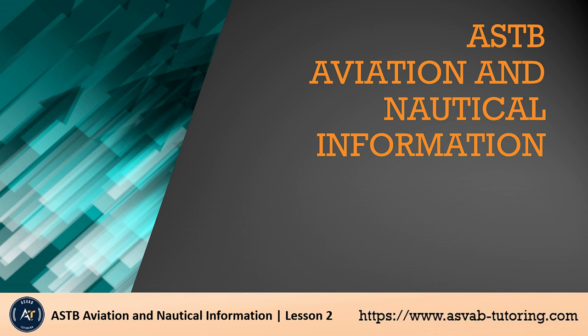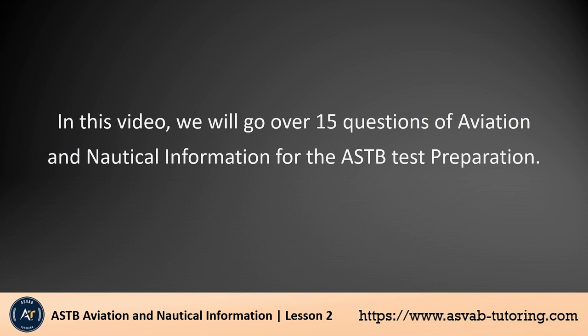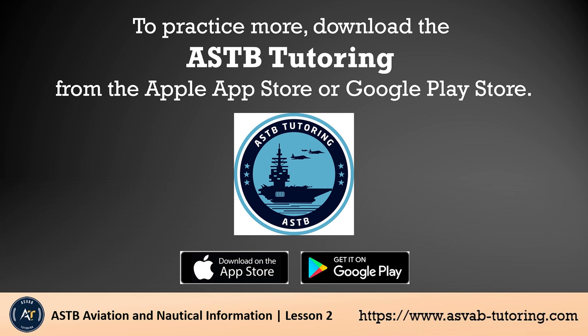Welcome to ASVAB Tutoring. In this video, we will go over 15 questions of aviation and nautical information for the ASTB test preparation. To practice more, download the ASTB Tutoring from the Apple App Store or Google Play Store.